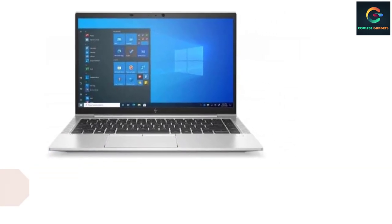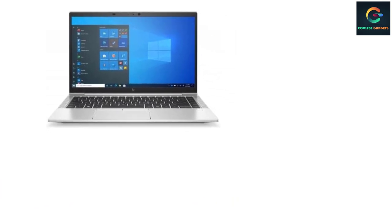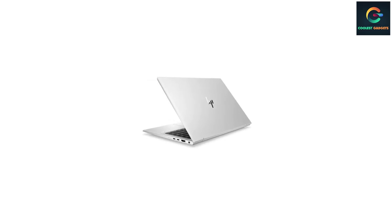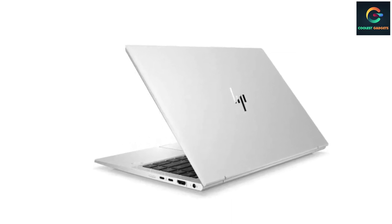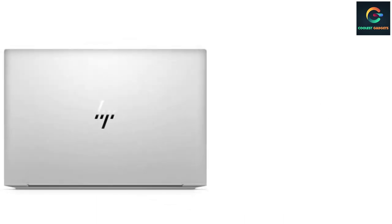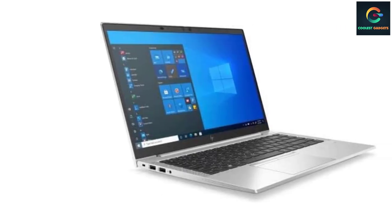Number 5: HP EliteBook 840 Aero G8. If you manage high-profile clients with hefty NDA deals, then security is one of the primary demands you'll prioritize in a laptop. In that respect, the HP EliteBook 840 Aero G8 is a spectacular pick — one of the best 14-inch business laptops available today. It's a stellar choice for both creatives and IT professionals who work from many locations and require a powerful, secure, and durable laptop that connects easily to stay productive.